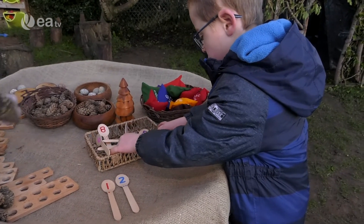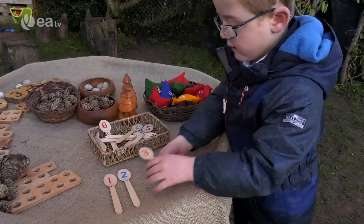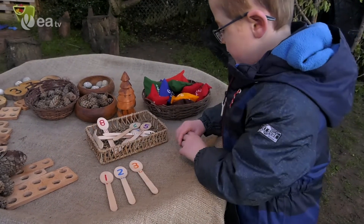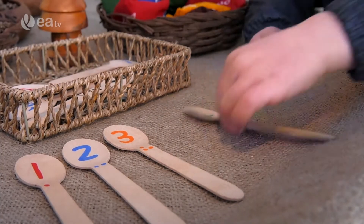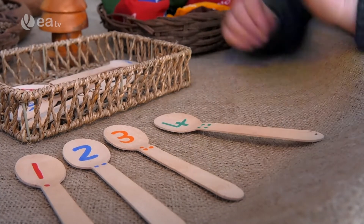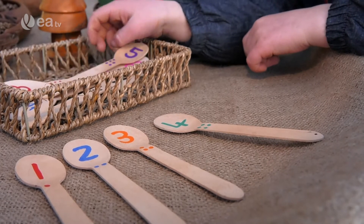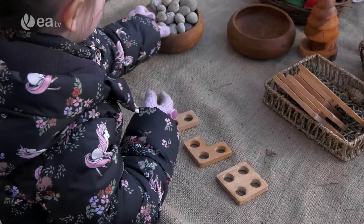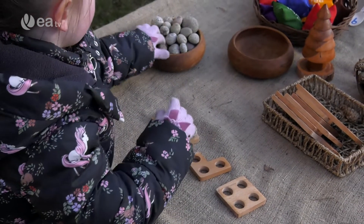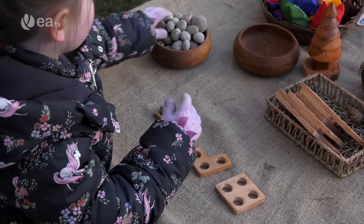Staff have made a range of simply prepared numeracy resources, such as wooden spoons written on with acrylic markers. If you look carefully, you will notice the dot pattern matches those in Numicon, and that the corresponding number words are written on the back of each spoon, thus extending the learning potential of the resource. Staff invested in a set of wooden Numicon shapes, which the children use from the beginning of P1, for one-to-one correspondence, progressing to counting and ordering.